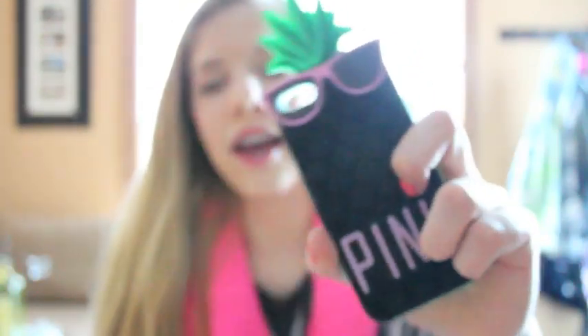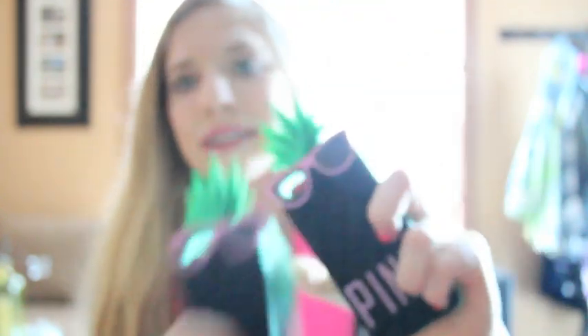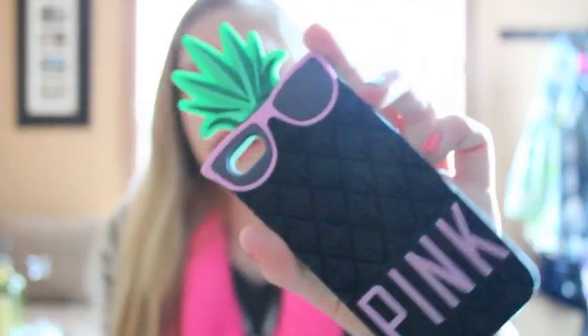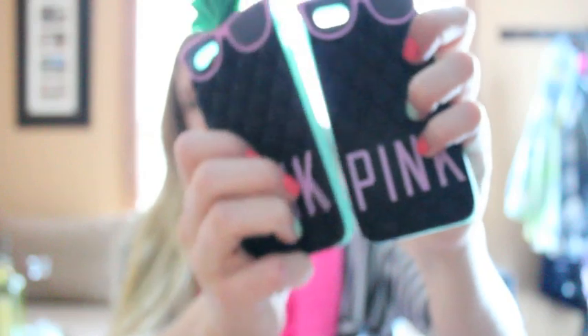The next cases — I accidentally ordered two of the same — it's a pineapple case with sunglasses. This was last year's Victoria's Secret Pink popular phone case. It has a mint green, Tiffany blue inside, and I think it would be a really cute case for summer. It's definitely a fun case.